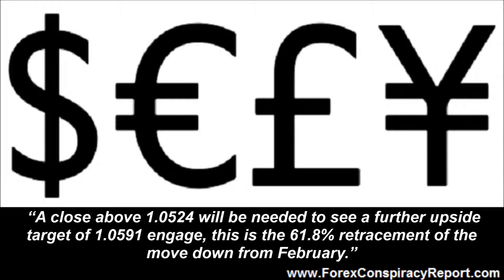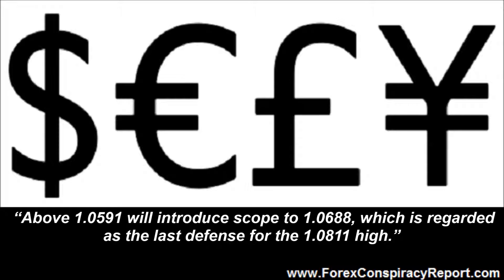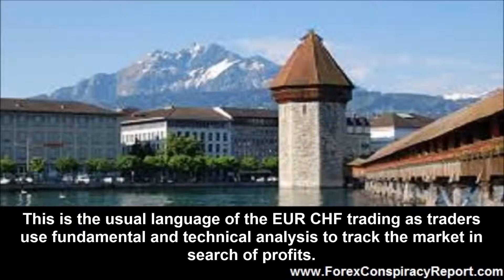This is the 61.8% retracement of the move down from February. Above 1.0591 will introduce scope to 1.0688, which is regarded as the last defense for the 1.0811 high. This is the usual language of euro Swiss franc trading as traders use fundamental and technical analysis to track the market in search of profits.